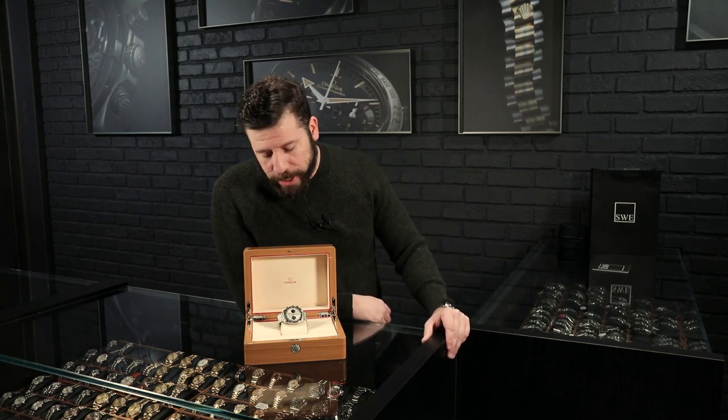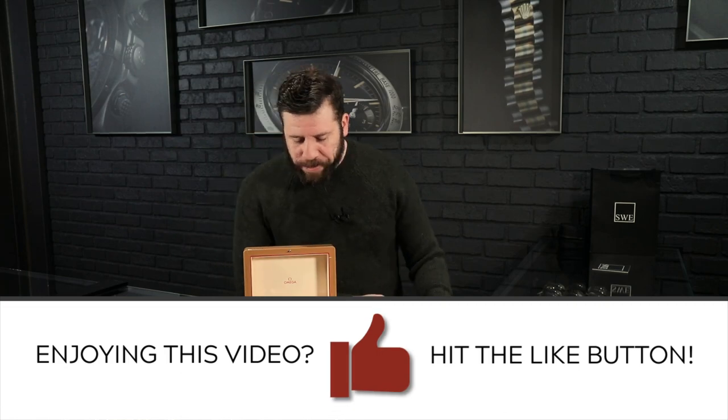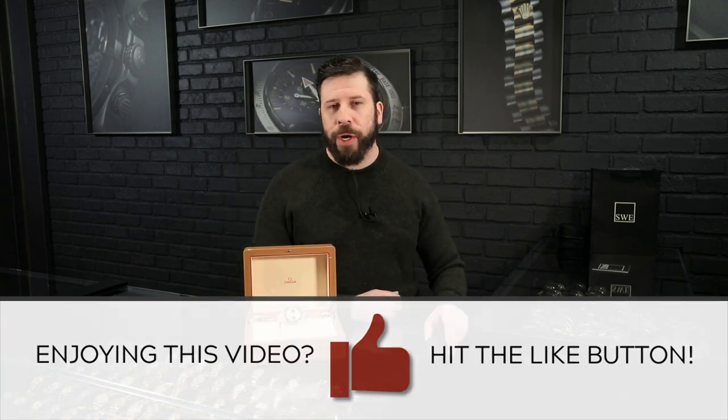We do have this watch in stock — I believe we have it with box and papers. Give me a call. I'd love to talk to you about it because you guys probably know more about this watch than I do. Go to SwissWatchExpo.com — it's in stock — and give me a call.